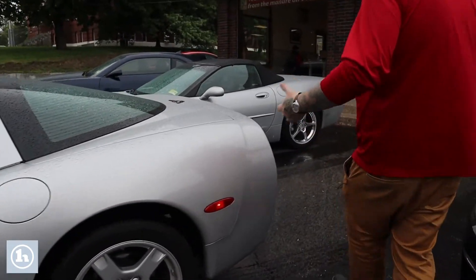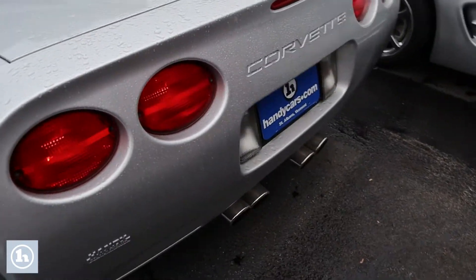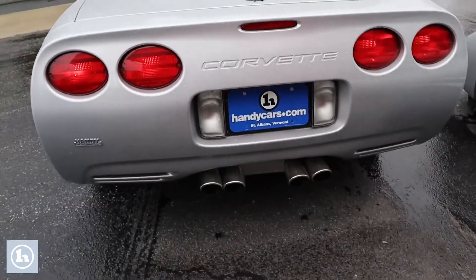It's in really nice shape — no major dents or scratches or anything on the body. Nice quad exhaust out the back here. Follow me around up front.